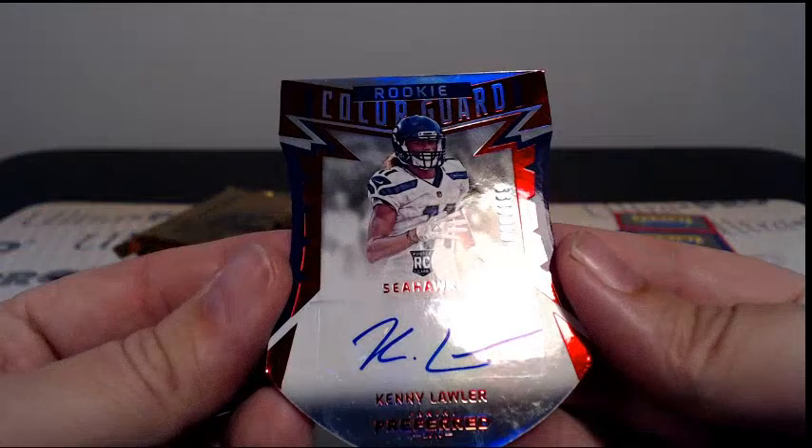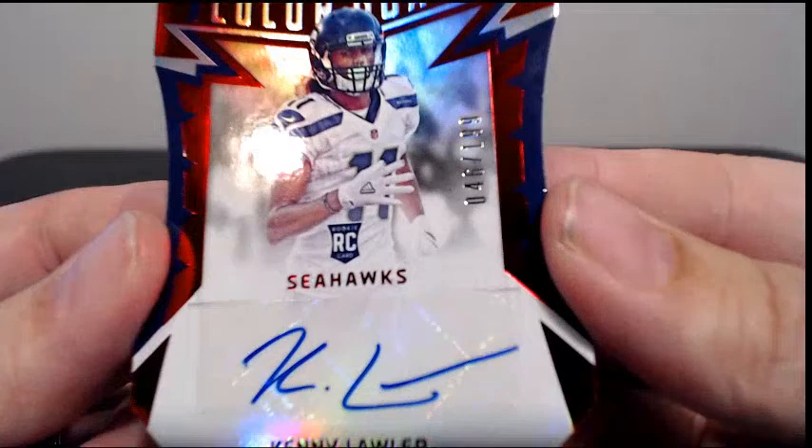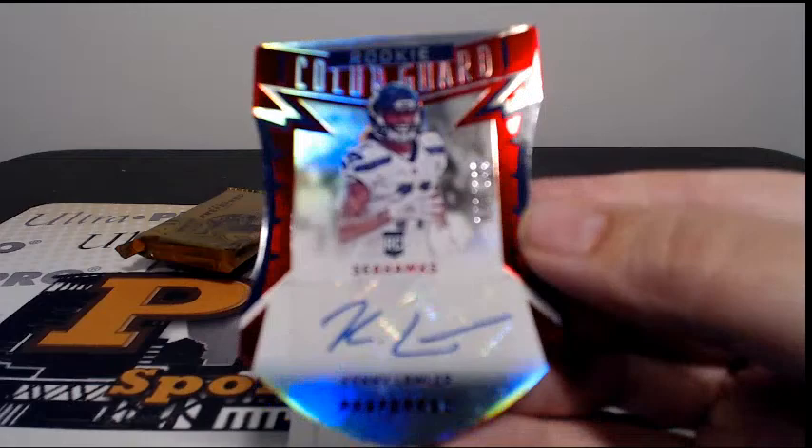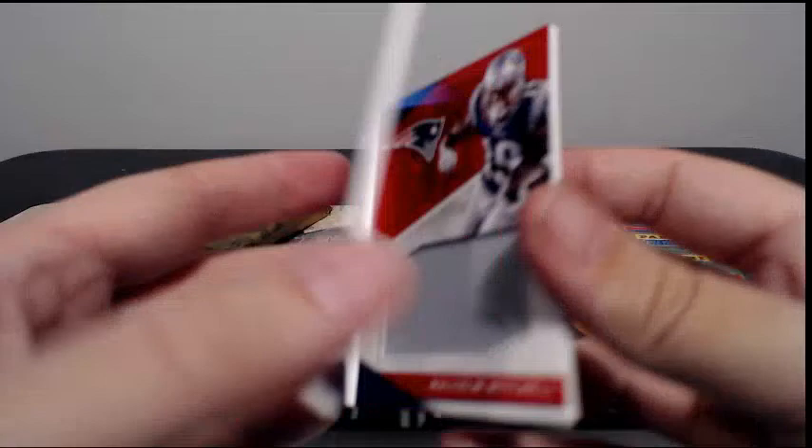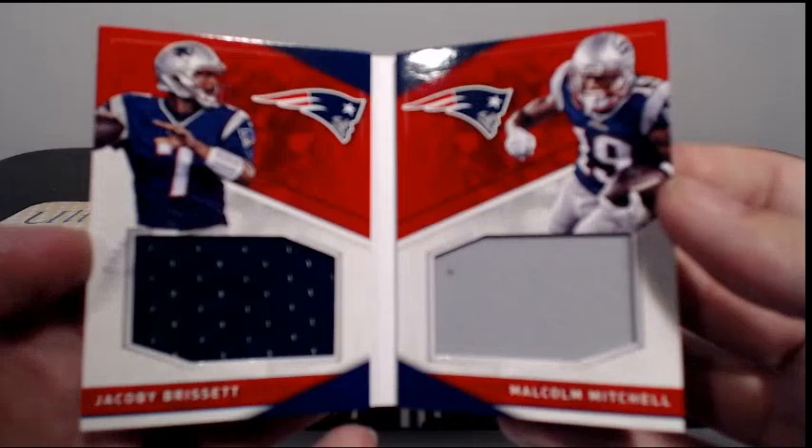Another hit for the Seahawks — it is Kenny Lawler, 46 out of 199 with the Rookie Color Guard, going to Seattle. Tony W, another hit for you my friend. Then we have 63 out of 199 for the Patriots — Jacoby Brissett and Malcolm Mitchell, a little dual relic there. New England is George C, congratulations George.